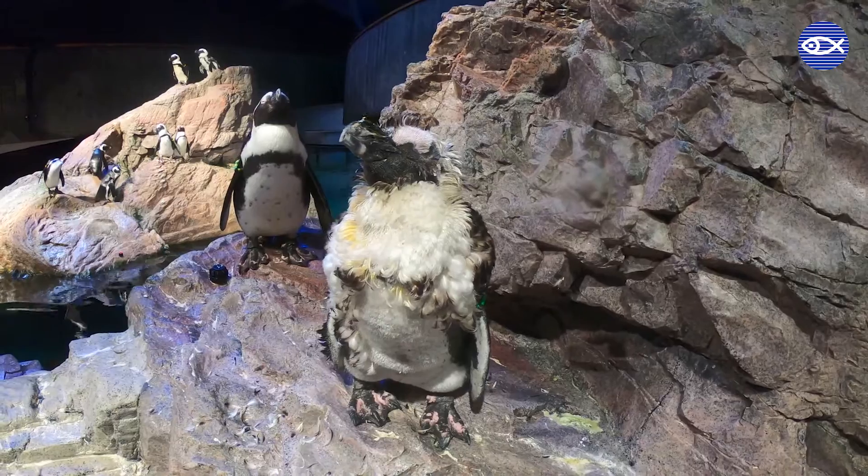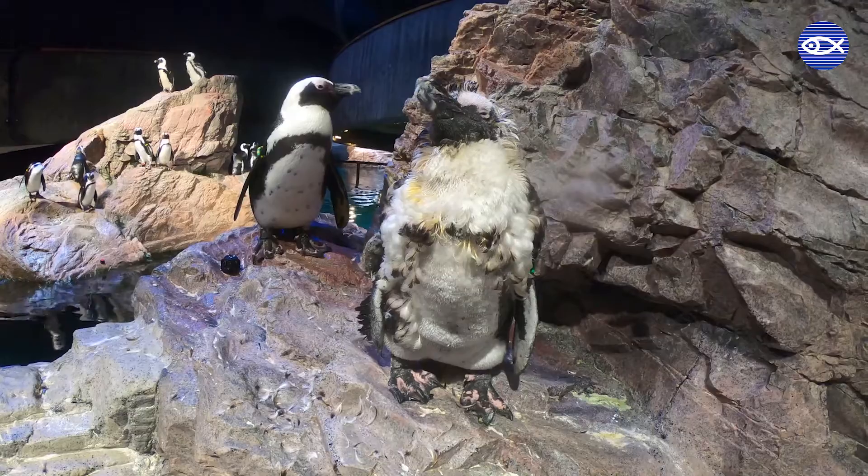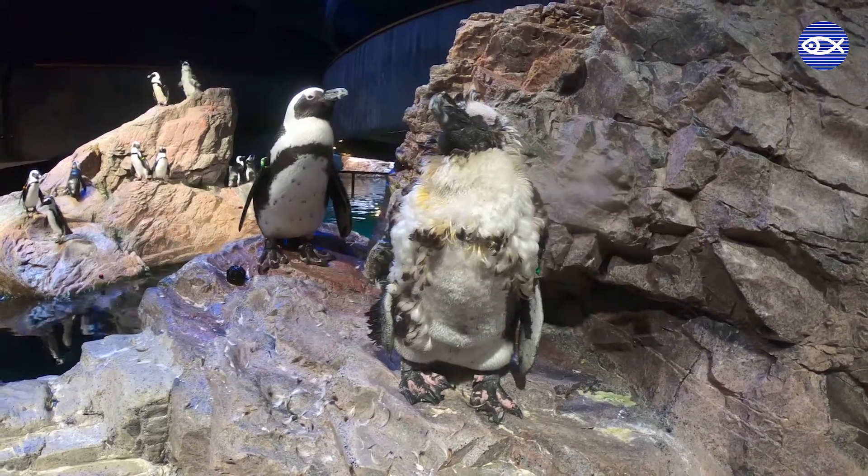We can't wait to see what he looks like when he's got his brand new set of feathers in, and we'll check back in a few weeks and show you what he looks like when he's all done molting.